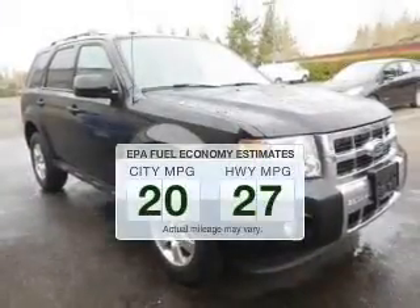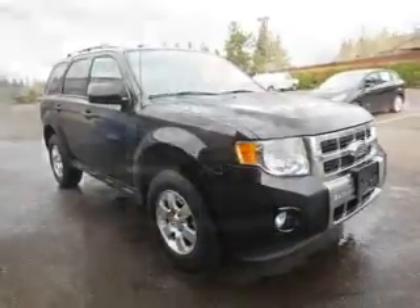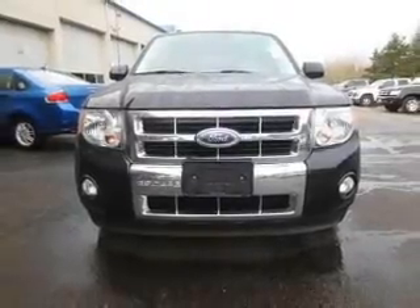Make less trips to the gas station to fill up your gas tank when driving this fuel-efficient vehicle. The powertrain includes four-wheel drive with a reliable six-cylinder engine, connected to a smooth-shifting six-speed automatic transmission.